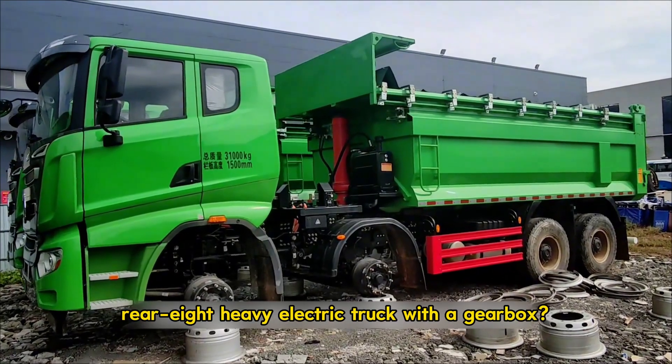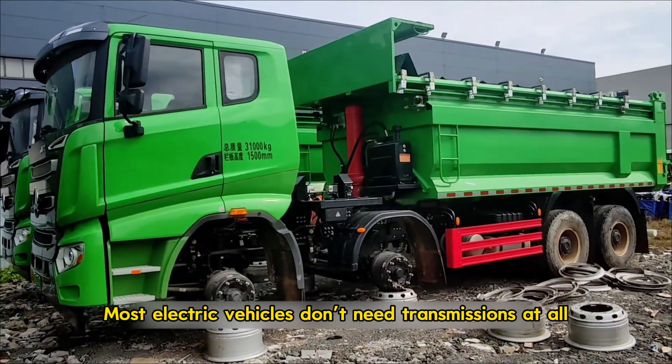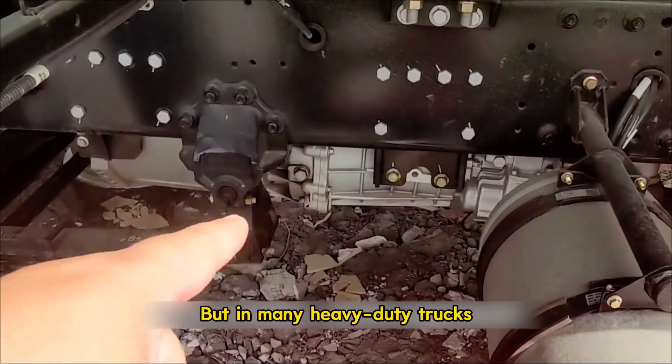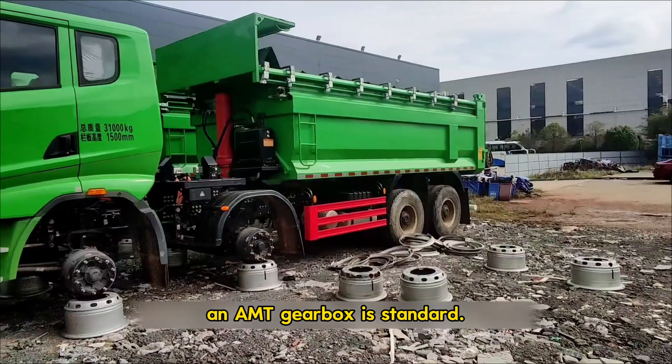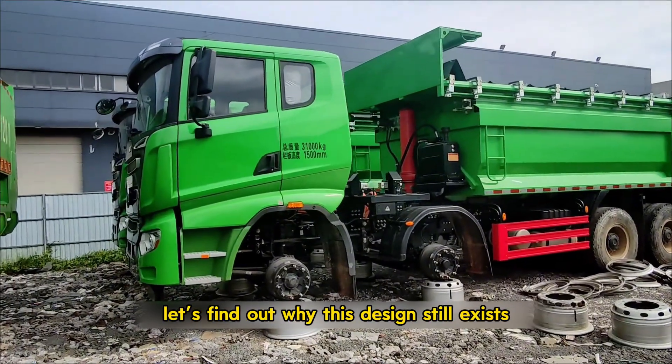Have you ever seen a front-four rear-eight heavy electric truck with a gearbox? Most electric vehicles don't need transmissions at all, but in many heavy duty trucks an AMT gearbox is standard. Today let's find out why this design still exists.